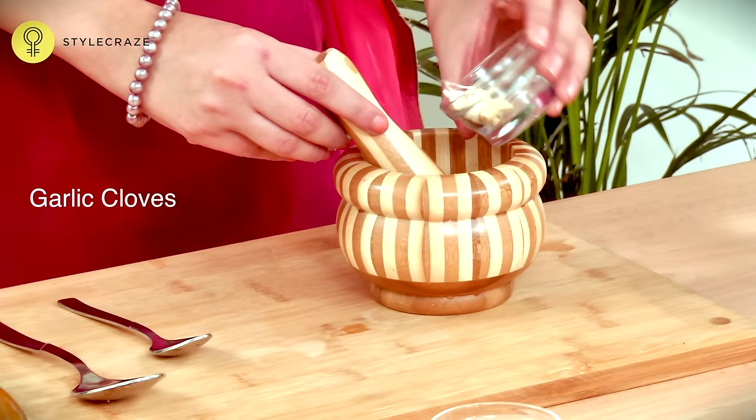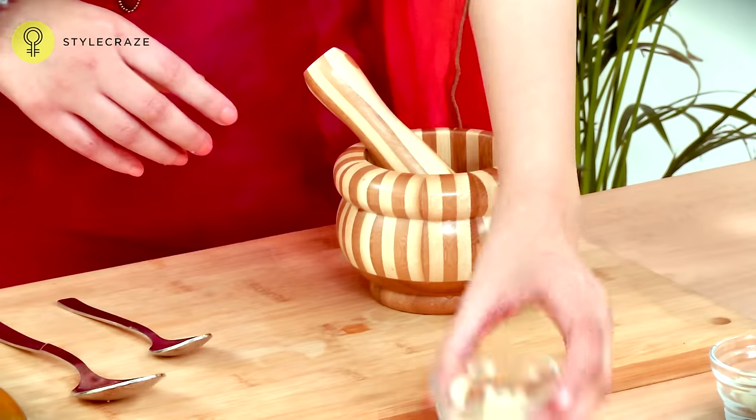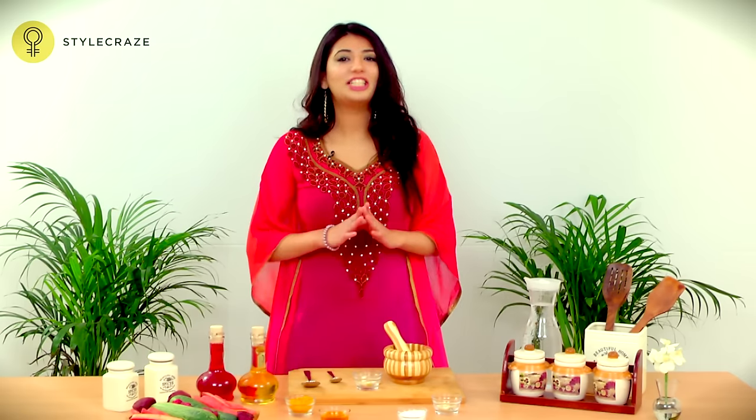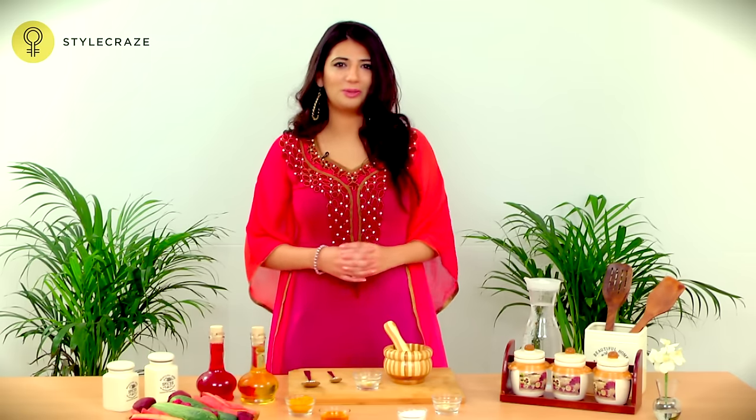Take a few cloves of garlic and crush them with a little water. Once the paste is formed, apply it on the rashes for 10 minutes and rinse off. Do this procedure diligently until the rashes disappear.